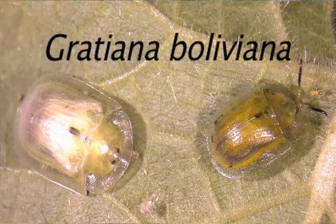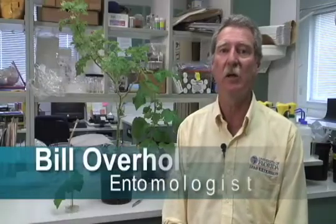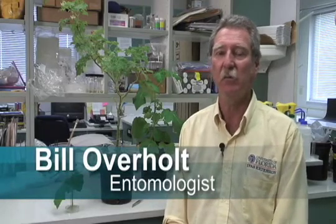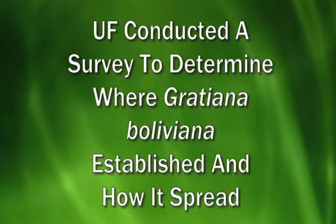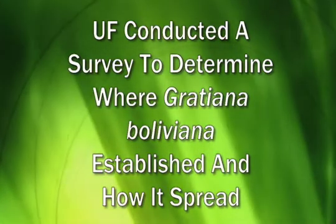Gratiana was first released in Florida in 2003 in Polk County, and since then has been released at over 340 different locations in the state. In total, we've released about 180,000 beetles from 2003 until the end of 2008, and we're still releasing more beetles this year in 2009. We did a large survey at the end of last year to try and determine where the beetle had established and how it had spread in the state.